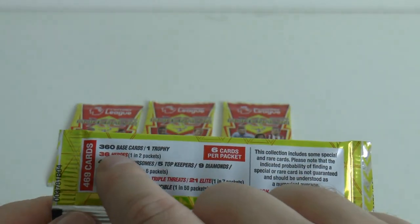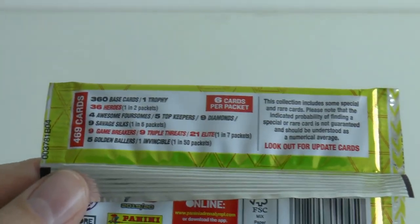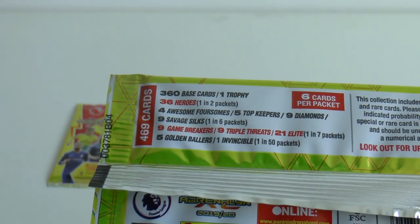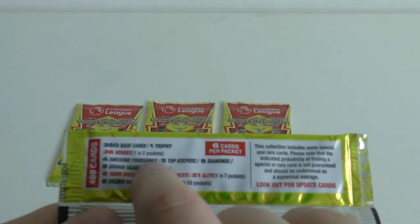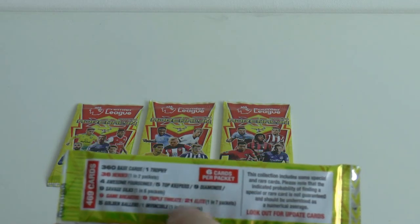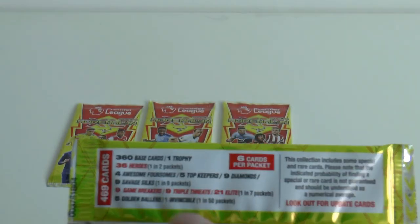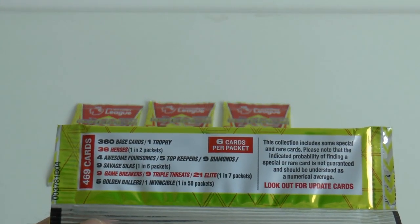Let's concentrate on the standard collection. There's 360 base cards which includes the trophy card, normally numbered 360. Then you've got 36 heroes which can be found one in every two packets. And then you've got three different inserts - there's Awesome Foursomes, they look really good on the cards. Then five Top Keepers, nine Diamonds, and nine Savage Silks - I don't quite know what Savage Silks are, maybe you younger viewers will know that terminology. All those are found one in every six packets.